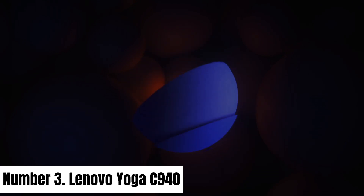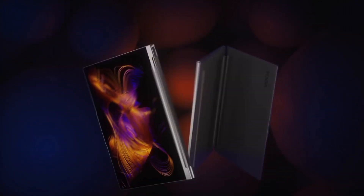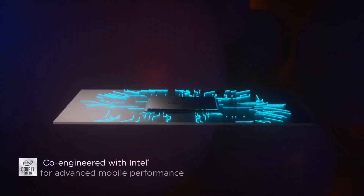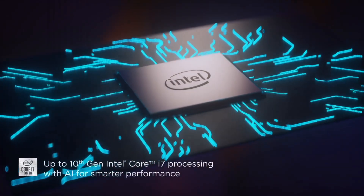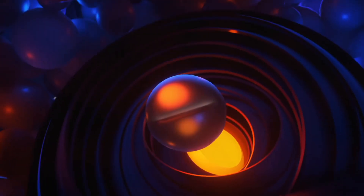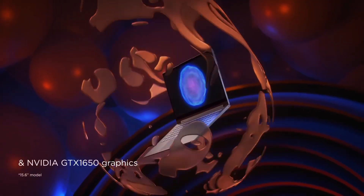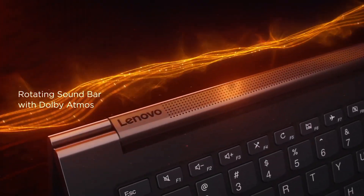Number 3. Lenovo Yoga C940. The Lenovo Yoga C940 is a flagship 2-in-1 laptop that marries exquisite design with powerful performance, offering an unparalleled computing experience. Its 14-inch FHD touchscreen display, supported by Dolby Vision HDR, provides vivid colors and crisp details. Whether you're working or streaming content, the 360-degree hinge enables versatile usage modes, effortlessly transitioning from laptop to tablet.